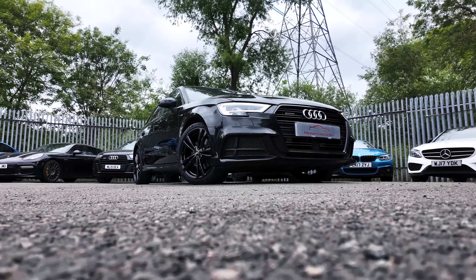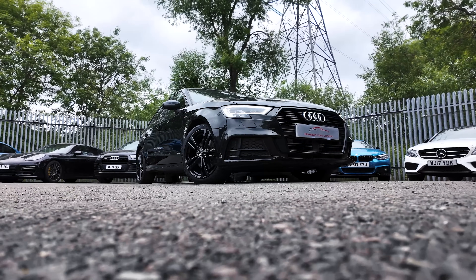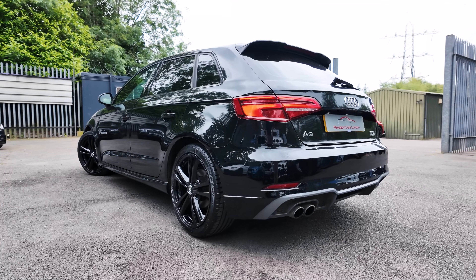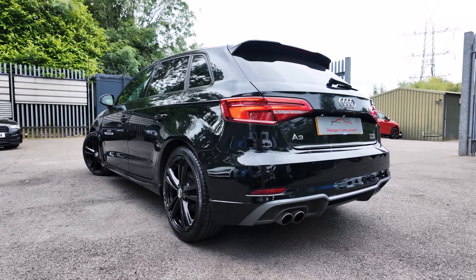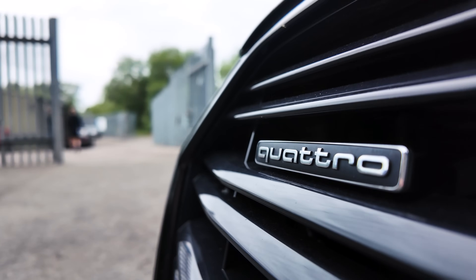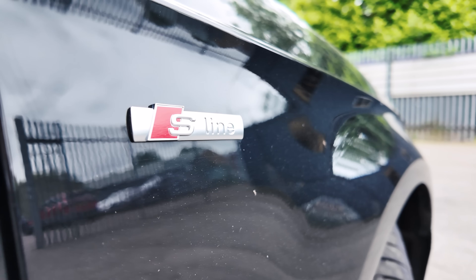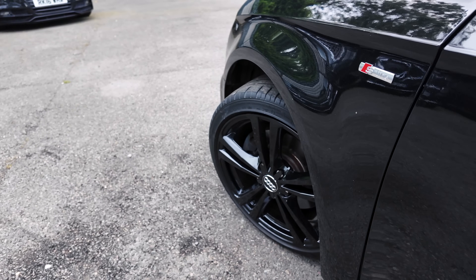If you can't afford an Audi S3, or more importantly, the insurance for an Audi S3, then I think this is the perfect compromise. This is the Audi A3 2.0L Quattro. That's right, this is a very rare, Quattro-powered Audi A3. What makes it so special though? Let me explain.